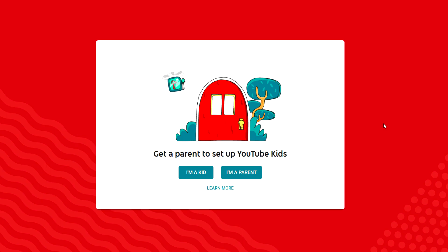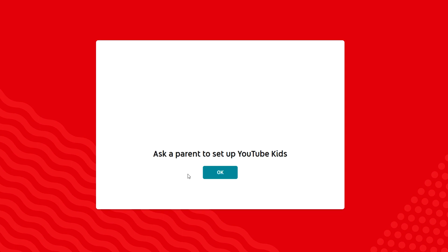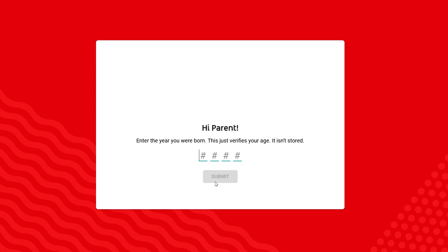I actually want to see if these videos are visible in the YouTube Kids app. Maybe it's different on the phone — you guys can let me know by checking it out yourself. I'll try the website version. I'm going to say I'm a kid, and it says Ask a Parent to Set Up YouTube Kids. So I'm going to say I'm a parent, go through all this — I was born in 1928 or something.